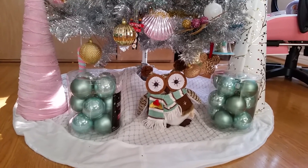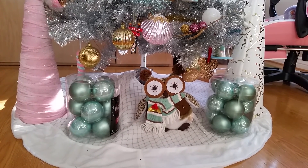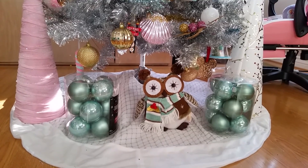Hi and welcome back to another video. Today's video is my Christmas haul. Not a lot of things, but I want to start wrapping and start putting presents under the tree.